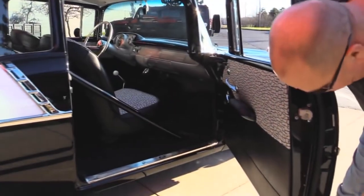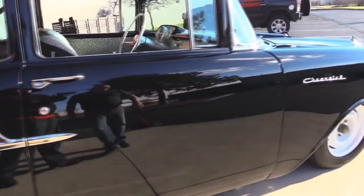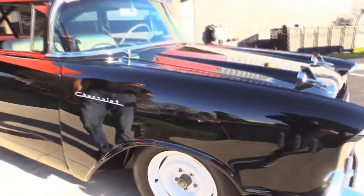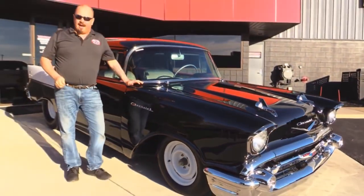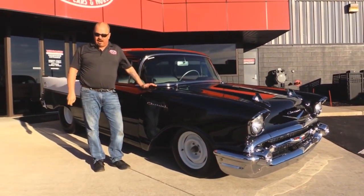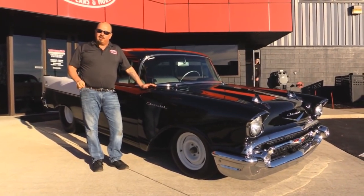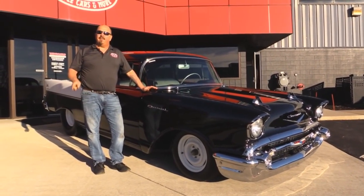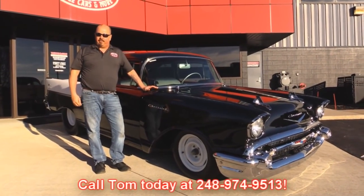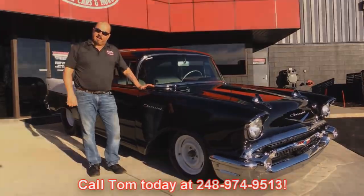She is a show stopper. At Vanguard Motor Sales we're not a consignment dealer — that means we spend the time to check the cars out before we buy them. We have over 180 cars in stock and we own each and every one of them. When we get a car back here to the shop we run it through an inspection process. That allows Tom to answer all your questions when you call him at 248-974-9513. Now let's check out that custom interior.